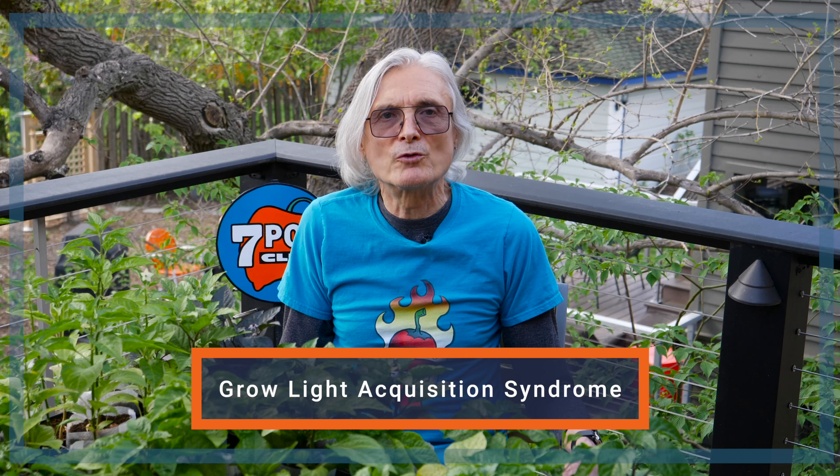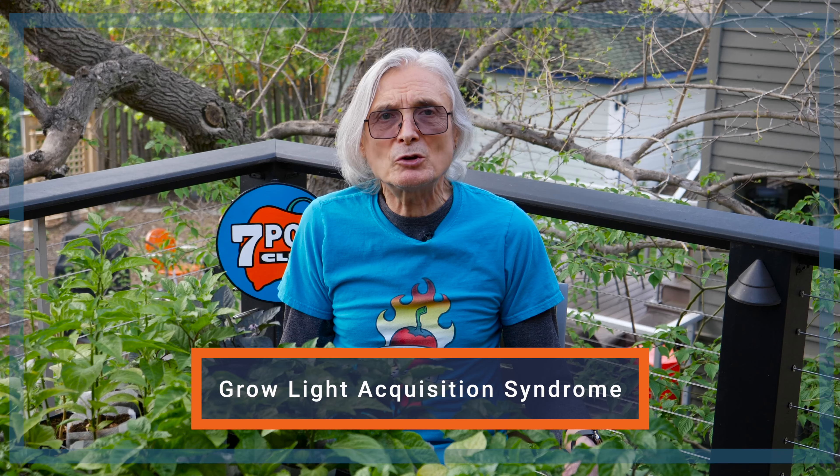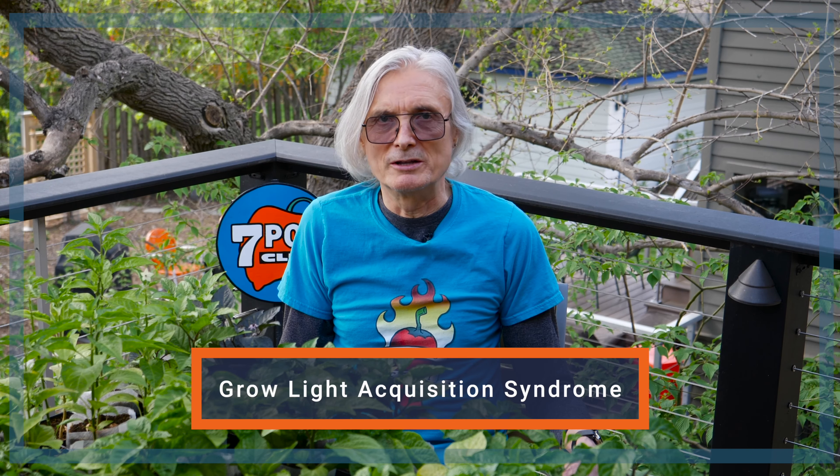I think I've finally overcome my GLAS — grow light acquisition syndrome. I'm pretty well equipped and won't be acquiring any more in the near future.